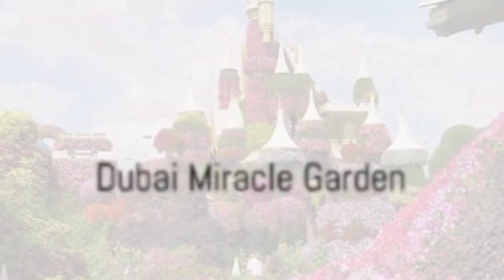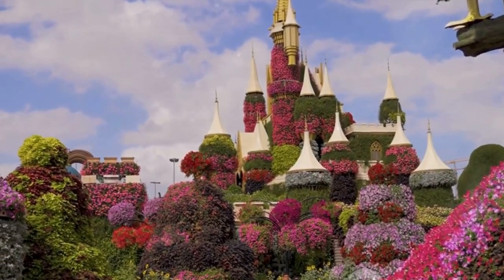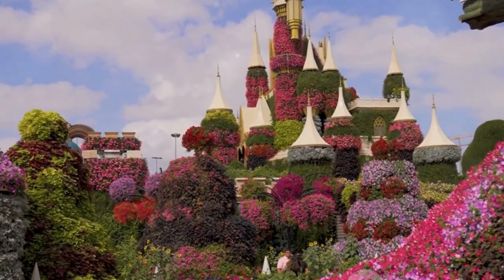Coming in at number 8, we have the Dubai Miracle Garden. This botanical wonderland boasts over 50 million flowers in full bloom, arranged in a myriad of shapes and designs. It's a sight that will leave you spellbound.